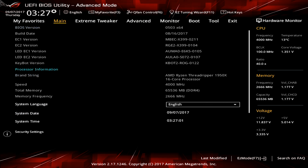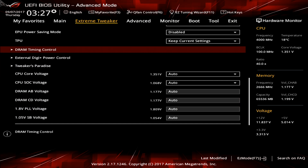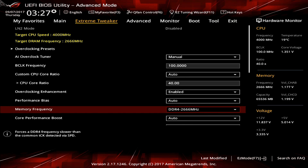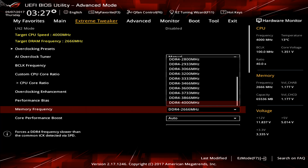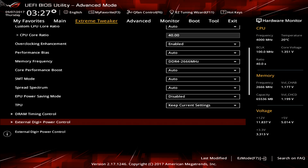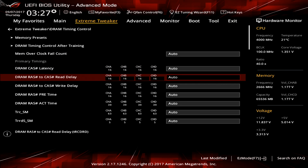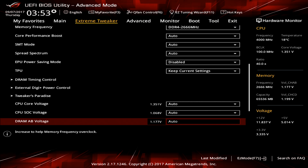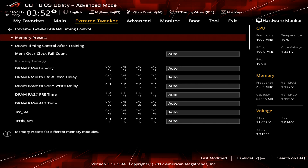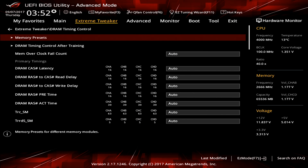Now let's go over what the Zenith Extreme is actually like to use — it's overclocking time. The Zenith BIOS is relatively easy to navigate if you've messed around with any ROG BIOS before; if you've seen one ASUS BIOS, you've kind of seen them all. Whether you're an experienced overclocker or have no idea what you're doing, setting Threadripper to 4GHz and RAM to its rated speed is as simple as changing the CPU core ratio and RAM frequency. The sheer number of tweaks available in the BIOS is almost overwhelming, but in a good way.